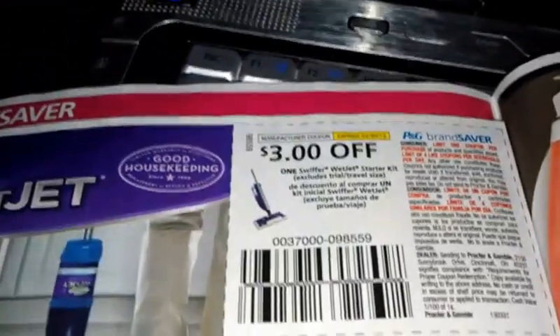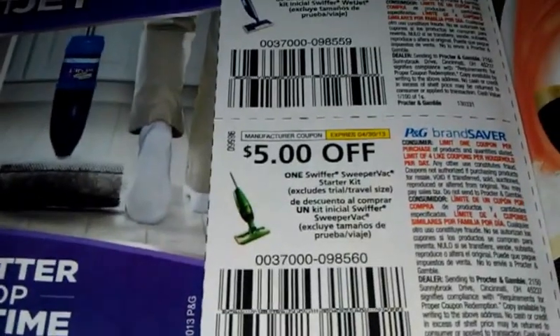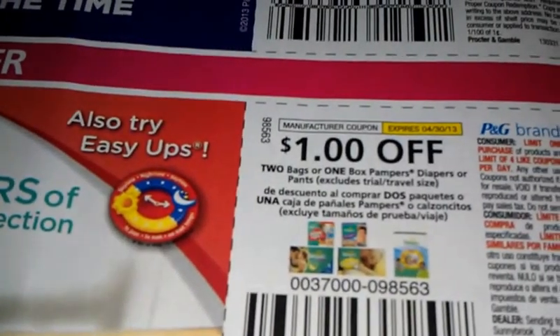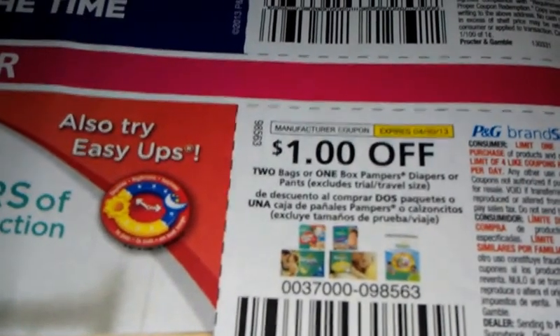Three dollars off the starter kit of Swiffer. Five dollars off the Swiffer Sweeper Vac starter kit. Dollar off two boxes of diapers or pants. Dollar off two Luvs.